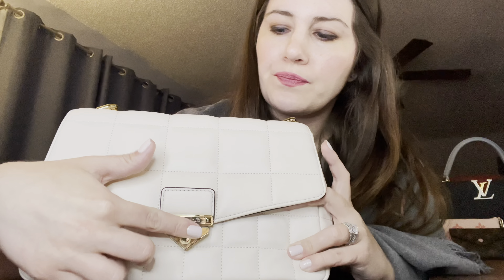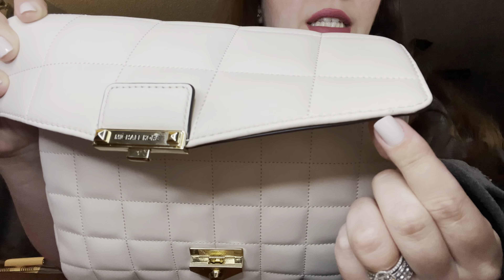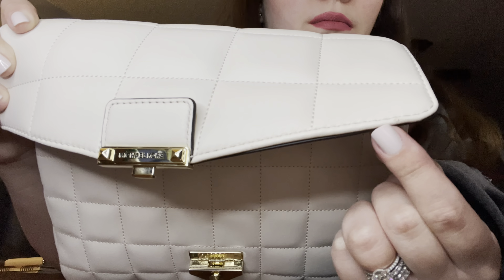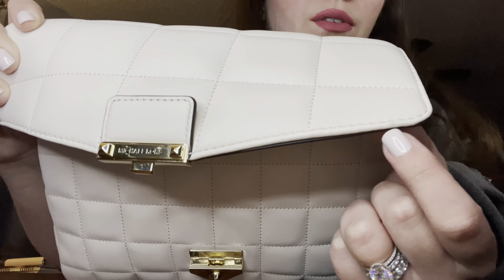On the flap of the bag, right here, you can see there's a scrape — like the bag is chipped. The leather underneath is a gray color, and there's a big scrape and a scratch. That prompted me to keep checking the bag, and I noticed there are actually scratches all over the flap — another one here, and a few on the back which are a little harder for the camera to capture, but they're there.